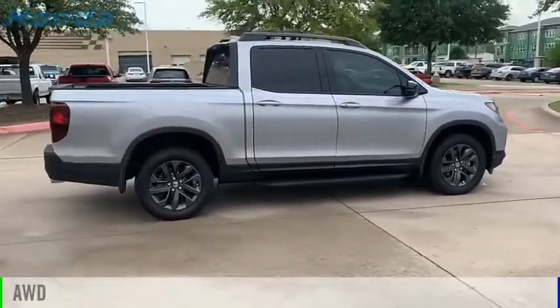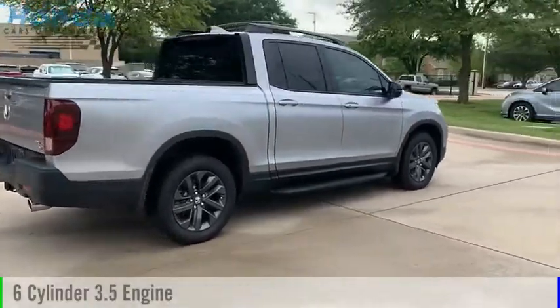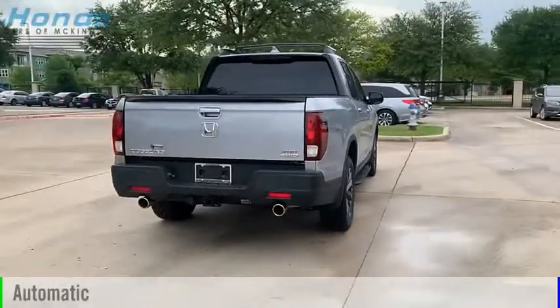This vehicle is powered by an all-wheel drive, six-cylinder, 3.5-liter engine, and comes with an automatic transmission.